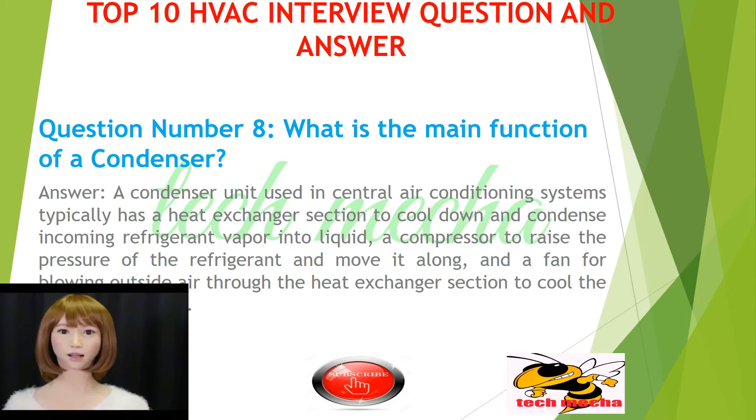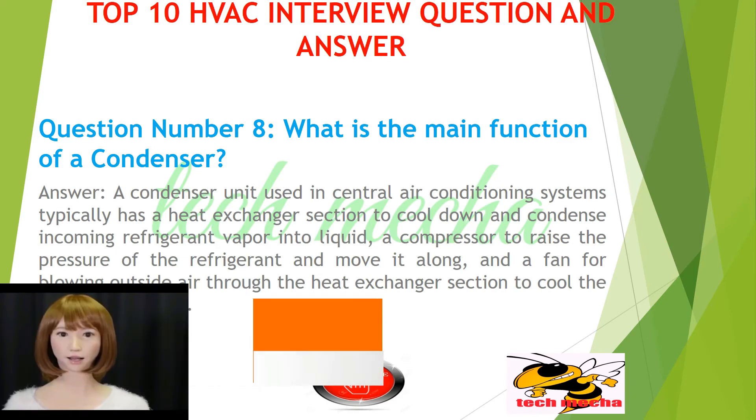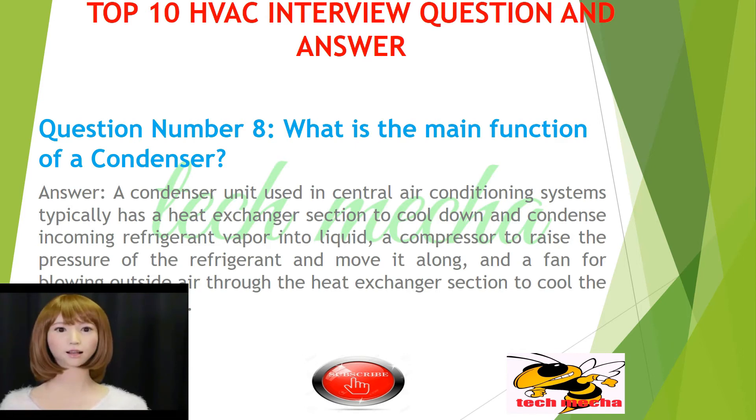Question number 8: What is the main function of a condenser? A condenser unit used in central air conditioning systems typically has a heat exchanger section to cool down and condense incoming refrigerant vapor into liquid, a compressor to raise the pressure of the refrigerant and move it along, and a fan for blowing outside air through the heat exchanger section to cool the refrigerant inside.